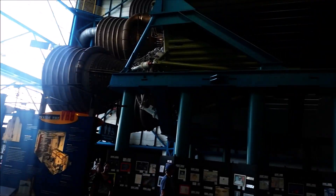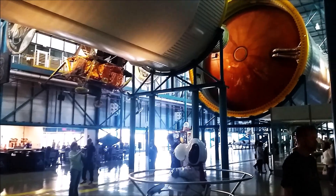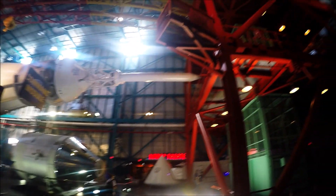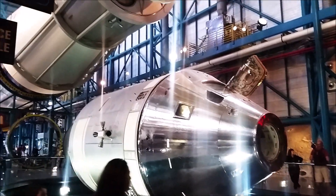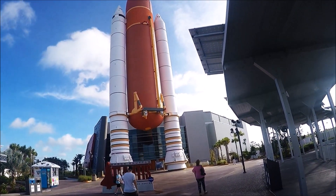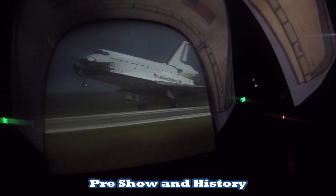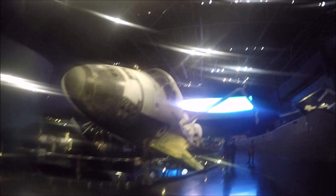Look at the size of this ship. And welcome to the Atlantis. And of course, they have the real deal.